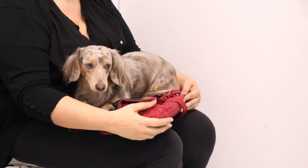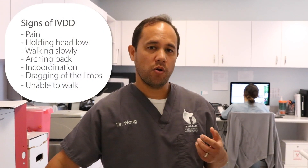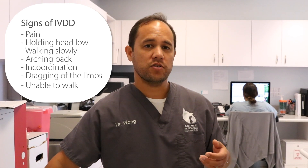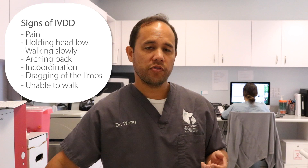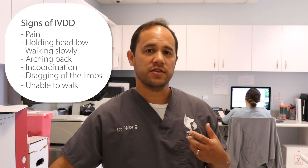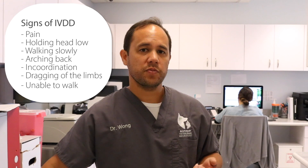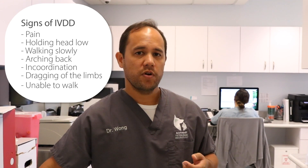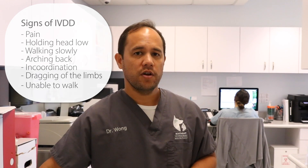The other part of our conversation focused on what symptoms to watch for in the future. Symptoms of IVDD can range from mild pain — dogs may hold their head low, walk slowly, or have an arched back — to more severe signs like incoordination, scuffing or buckling of the limbs, inability to walk, or loss of feeling in the rear limbs. We recommended that the owner watch for any signs of pain, crying, reluctance to move, weakness, incoordination, or dragging of the rear limbs. Dragging of the rear limbs is something we want to see right away, and mom knows to call us immediately if that happens.